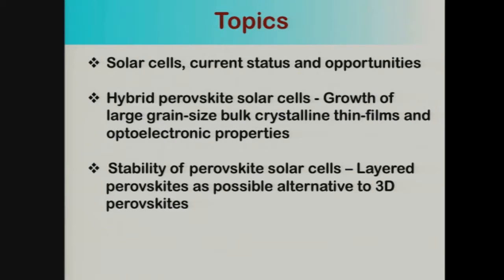The topics for today — I'm going to talk about three things: solar cells, their current status and opportunities; hybrid perovskite solar cells, the growth of large grain-sized bulk crystalline thin films, and their optoelectronic properties; and finally, some recent work on testing the stability of perovskite solar cells, and I'll introduce layered perovskites as a possible alternative to 3D perovskite solar cells.